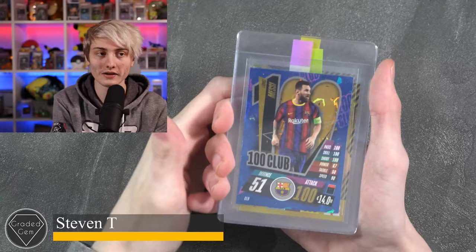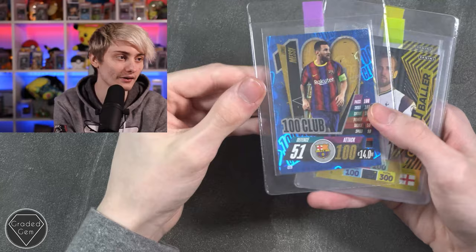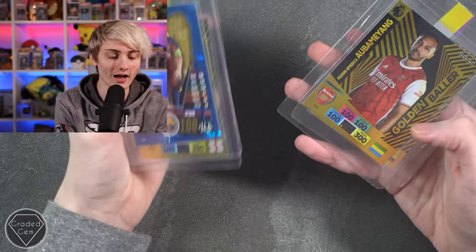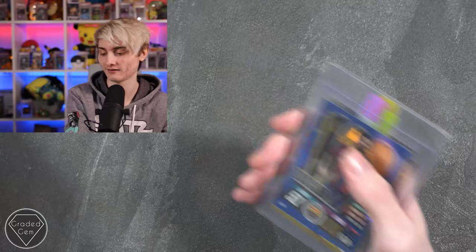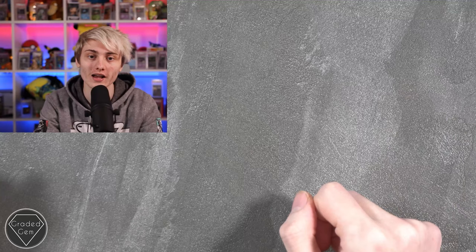Last but certainly not least we have Steven T, submitting a 100 Club Lionel Messi — look at that with the 100 Club in the background — a Harry Kane Golden Baller, an Aubameyang in an Arsenal shirt Golden Baller, and finally a James Rodriguez Golden Baller. Best of luck with your submission.